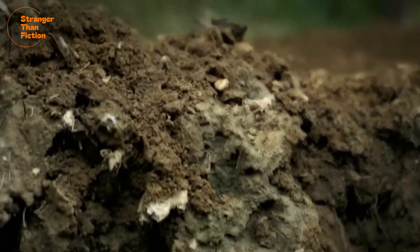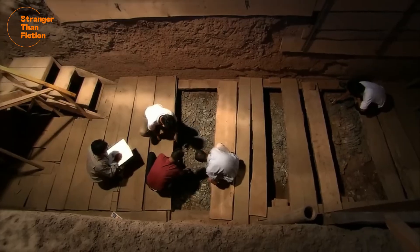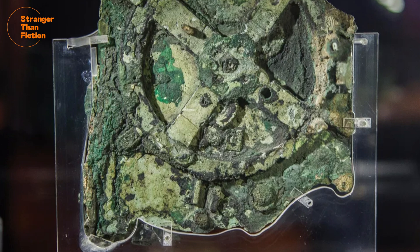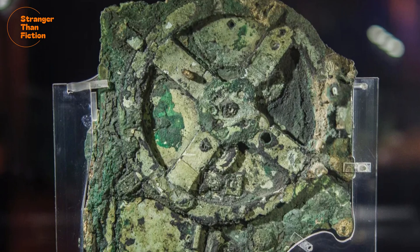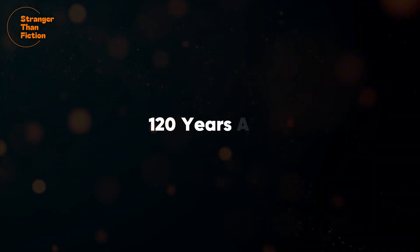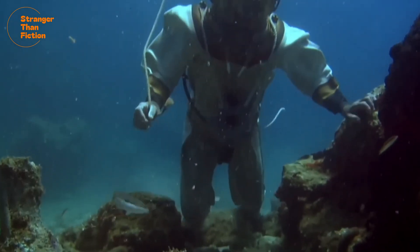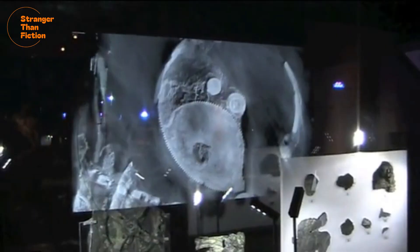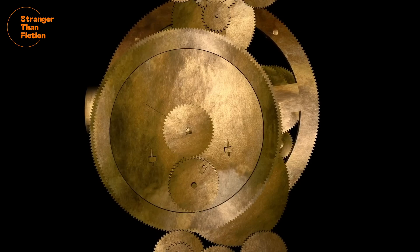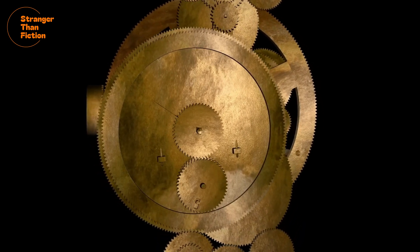What if I told you that the most significant discovery in the history of archaeology is not the terracotta army, the Dead Sea Scrolls, or the destroyed city of Pompeii, but rather this small, rusted artifact that was found at the bottom of the Mediterranean Sea? Around 120 years ago, some sponge divers chanced upon this metallic object, and what we have since come to learn about this ancient device has completely altered our understanding of human history forever.